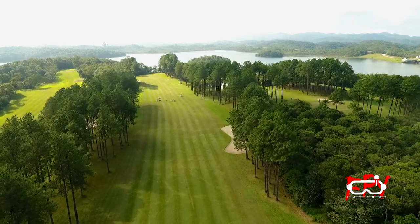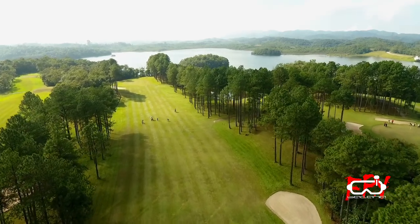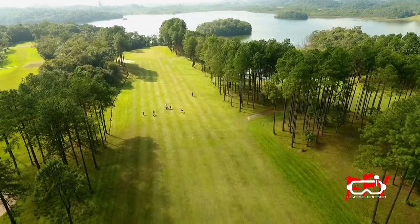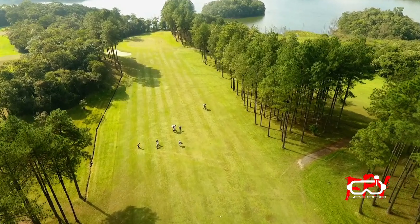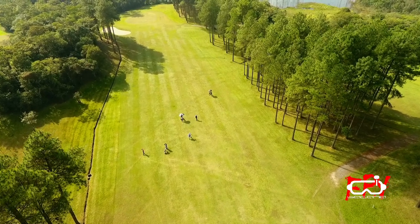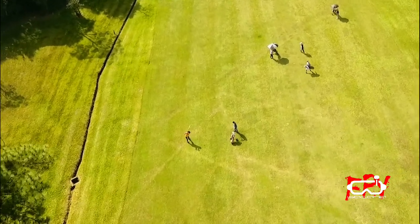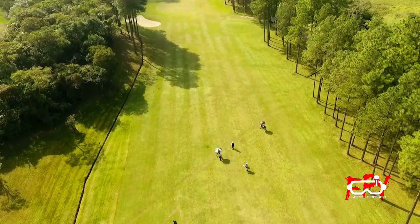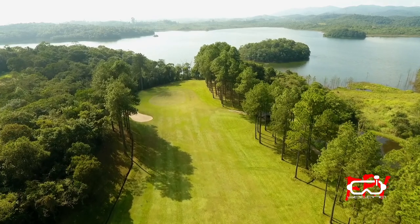Olha a paisagem. Vamos chegar mais pertinho? O pessoal está jogando. Tem uma pessoa ali que vai jogar agora. Vou dar um zoom para ver. Vou tirar uma foto. Não foi dessa vez, estava só treinando. Agora vai! Rapaz, vocês viram? Que bacana! E a bolinha? Onde será que foi essa bolinha? Vai ser difícil encontrar, lógico, porque a bolinha é tão pequena.